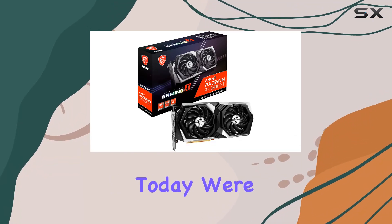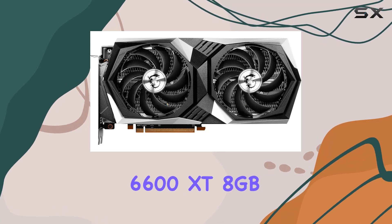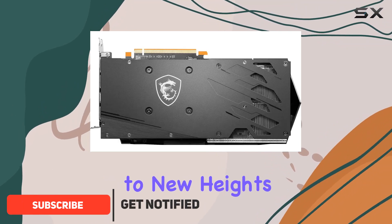Hey there, gamers! Today we're diving into the MSI Gaming AMD Radeon RX 6600 XT 8GB GDDR6 graphics card, a powerhouse engineered to elevate your gaming experience to new heights.